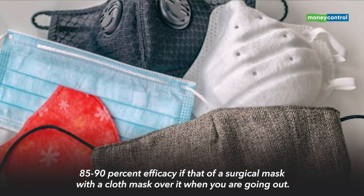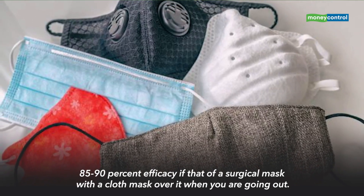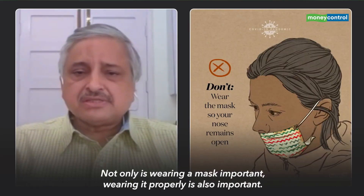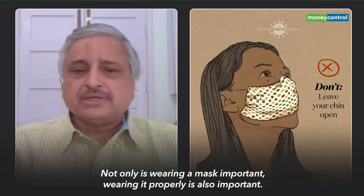The N95 mask efficacy is more than 90%. 85% to 90% efficacy is achieved if you use a surgical mask with a cloth mask on top when you are going out. Below that is wearing a cloth mask alone. Having said that, not only wearing a mask is important — wearing it properly is also important.